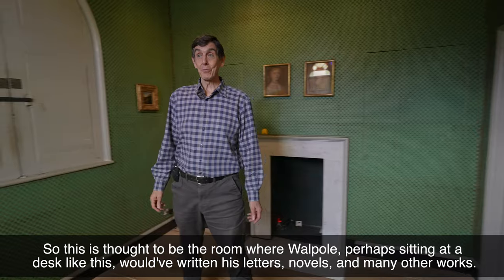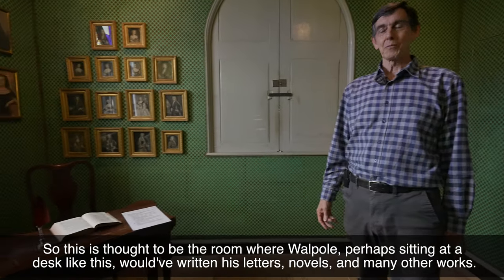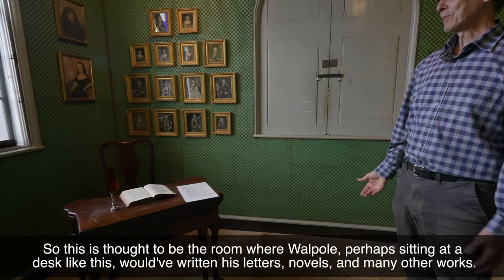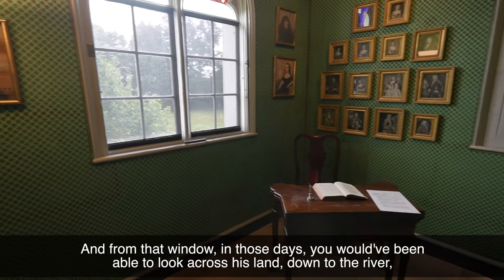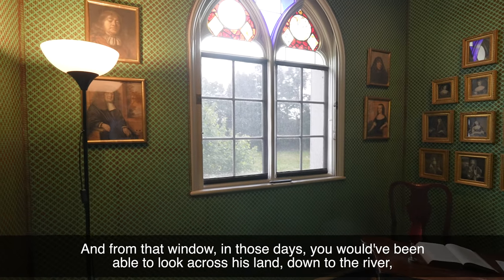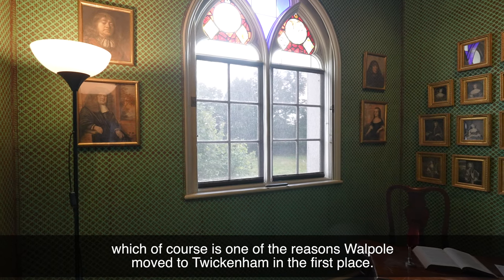This is thought to be the room where Walpole — perhaps sitting at a desk like this — would have written his letters, novels, and many other works. And from that window, in those days you would have been able to look across his land down to the river, which of course was one of the reasons why Walpole moved to Twickenham in the first place.